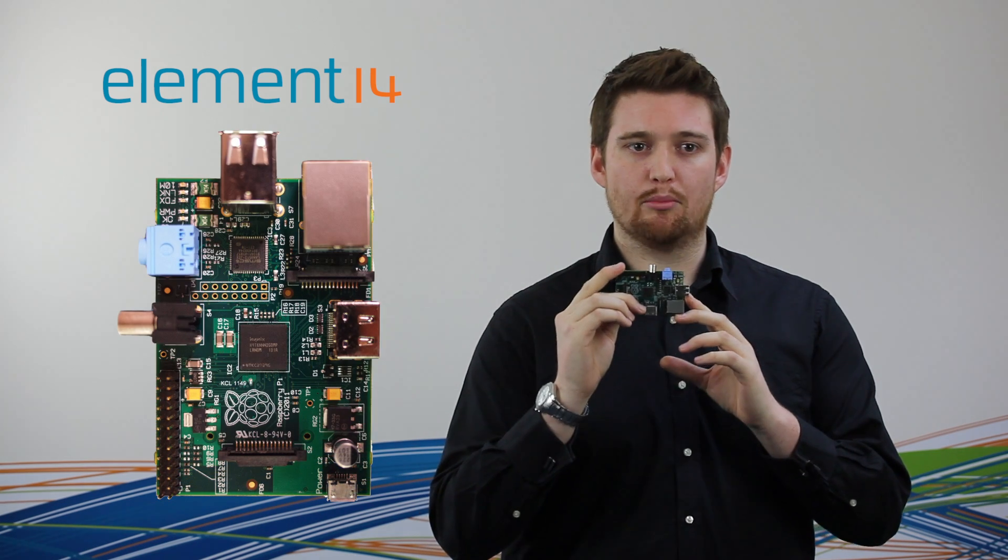Hi, I'm James Collins, Senior Marketing Executive at Element 14, and today I'm really excited to have in my hands one of the most talked about new products in the electronics world today. Let me introduce you to the Raspberry Pi Model B.